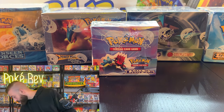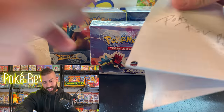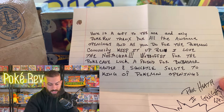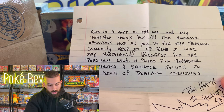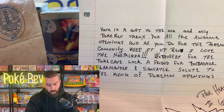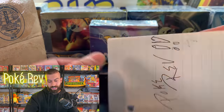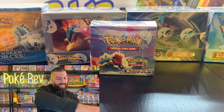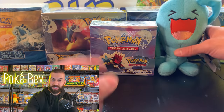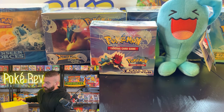We have some more stuff — I believe this is from a fan. This is from Paul. I know exactly who you are, Paul — I see you all the time at the lives and in the chat. The note says: 'A gift to the one and only PokeRev — thanks for all the awesome openings and all you do for the Pokemon community. Keep it up Rev, I love the nostalgia. Wabuffet for the Poke Cave luck, a friend for Bulbasaur, Charmander, and Squirtle. Salute to the king of Pokemon openings. Hashtag Gengar fan.' That's an awesome drawing — I love Gengar. The Wabuffet is so cool. Thank you so much Paul!